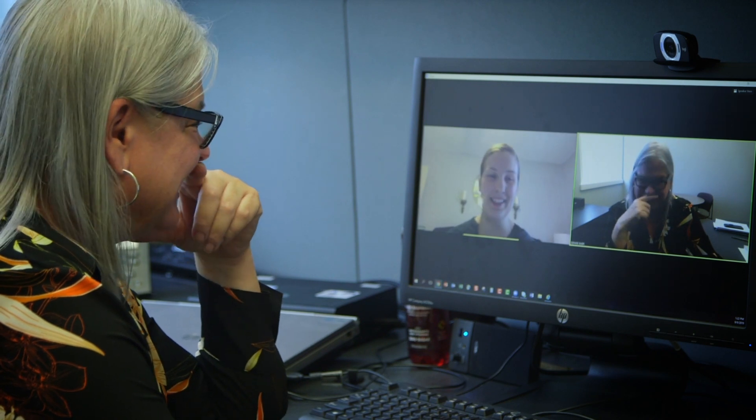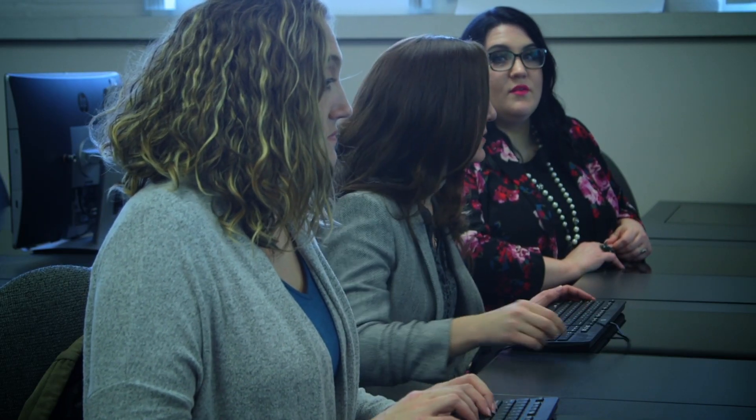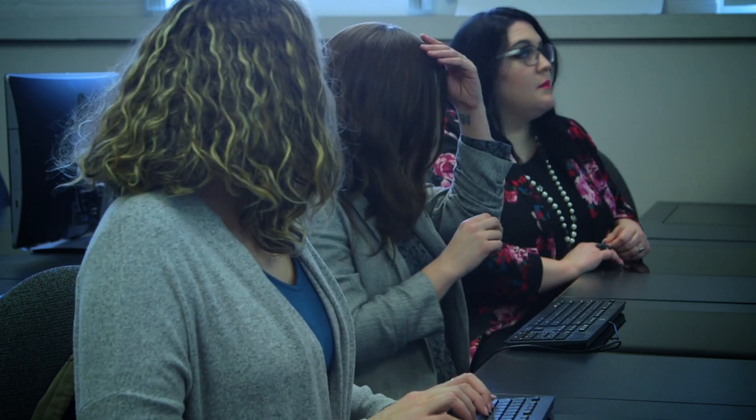I can help patients by making things easier — easier for the providers and easier for the patients to get in and see their physicians. For me, that is emotionally rewarding because I know that I'm expediting the process, helping them get in to get their treatment faster and more efficiently and spend less time on paperwork.